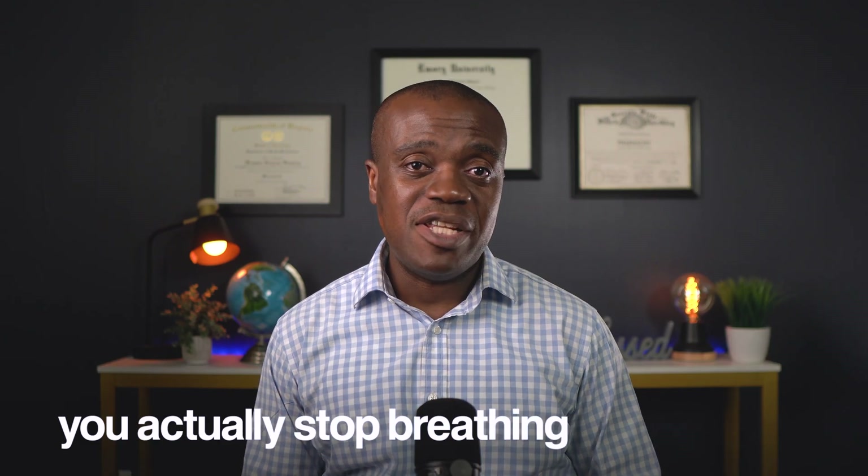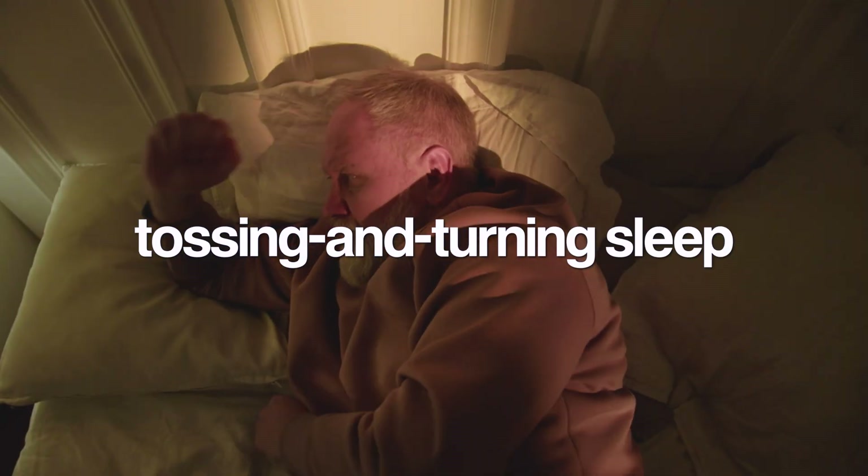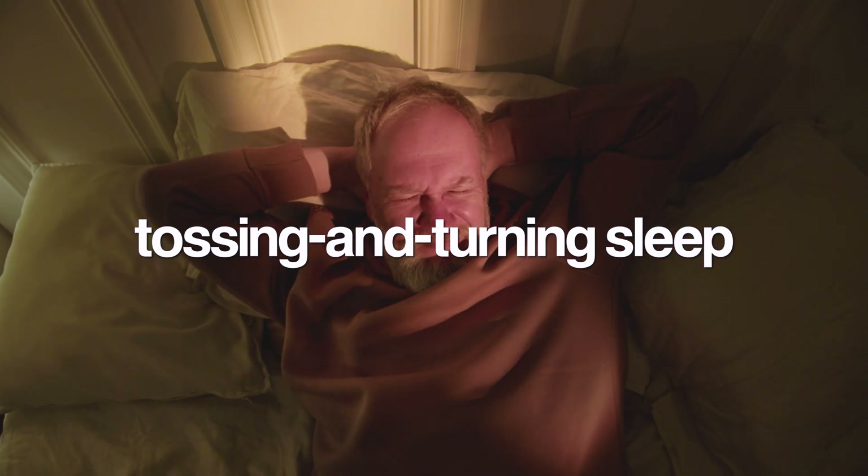The real telltale sign is if your partner has ever witnessed you actually stop breathing during sleep, even if just for a few seconds. If someone has told you that you hold your breath or make gasping sounds while sleeping, that's a major warning sign. Other nighttime clues include waking up frequently to urinate, breaking out in night sweats even when your room isn't hot, or restless tossing and turning sleep where you wake up with your sheets completely twisted.